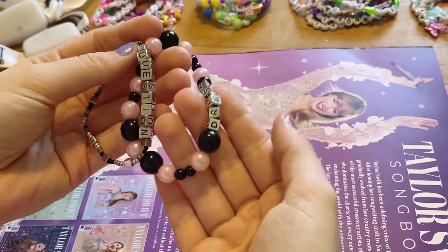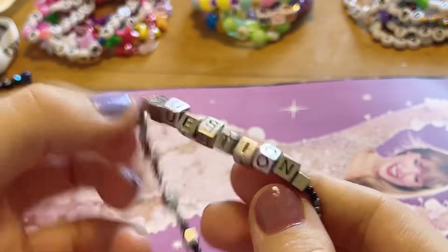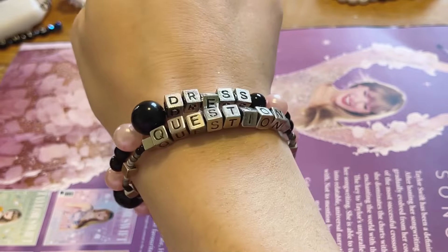I traded for just two of these bracelets with the silver cube letter beads — one for 'dress' and one for 'question' — they're so cool.